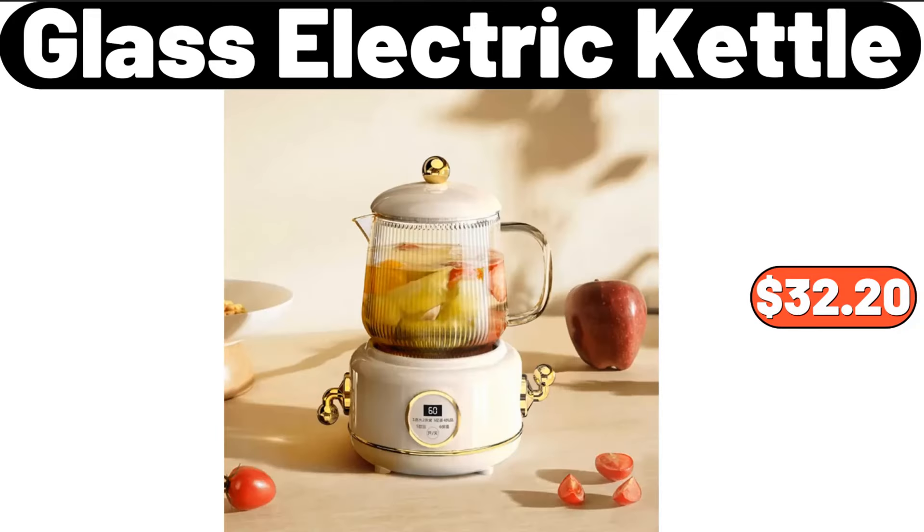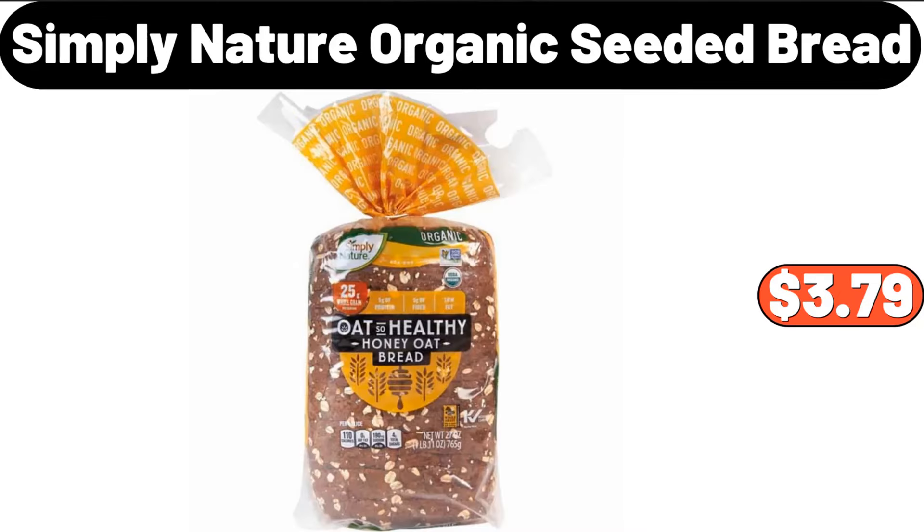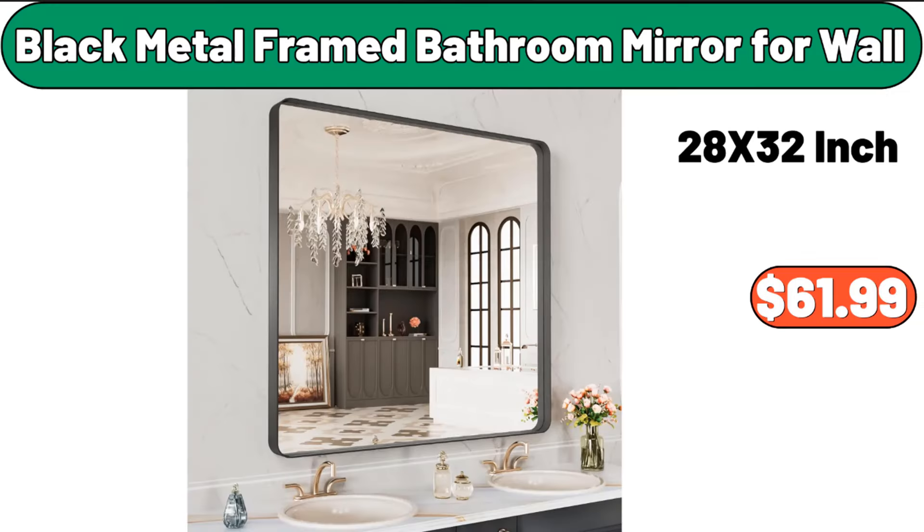Glass electric kettle, $32.20. Simply Nature organic seeded bread, $3.79. Black metal framed bathroom mirror for wall, $61.99.